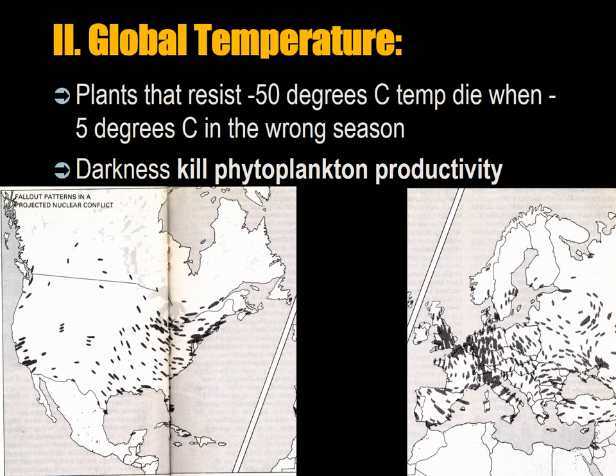Plants that normally resist minus 50 degree temperatures, like a Canadian pine tree, will die when they're 5 degrees below zero in the wrong season, because there are cycles plants go through to adapt. Tropical plants have a very limited ability to survive low temperatures — they have no dormancy mechanisms. So societies near the equator that grow tropical food are going to see a lot of their food sources die. Prolonged darkness produced by dust will kill phytoplankton productivity, destroying the eco-cycle in the oceans. A large part of the world feeds itself on fish, so there will be a serious problem for fishermen.